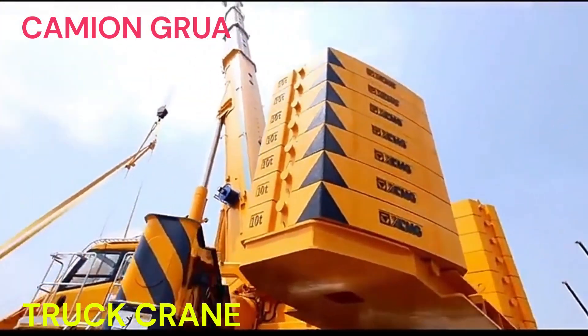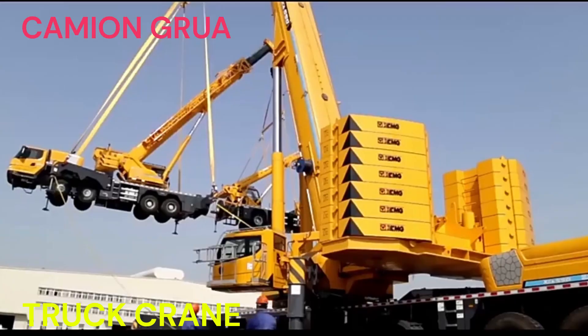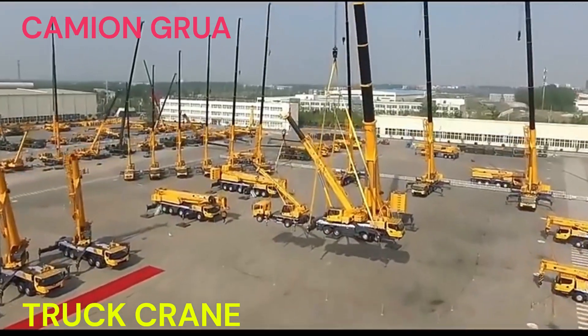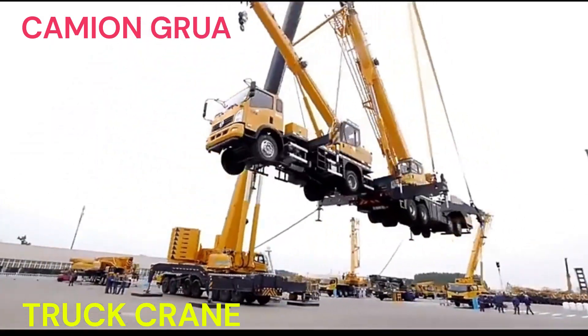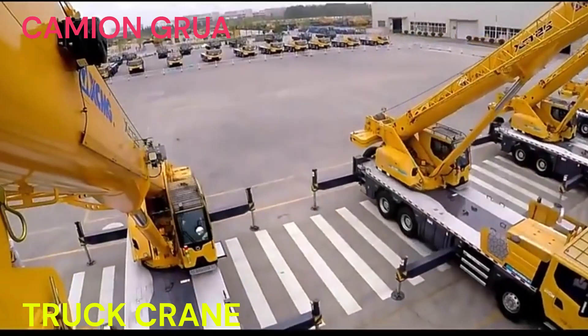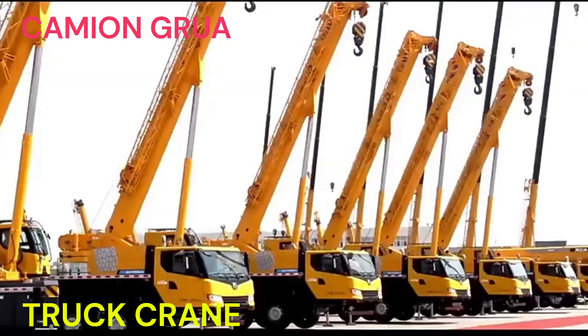Las grúas en los camiones grúa pueden tener diferentes capacidades de carga, alcances y configuraciones, lo que les permite adaptarse a una amplia variedad de tareas, como cargar y descargar materiales pesados, montar estructuras, realizar trabajos de construcción, asistir en el levantamiento de maquinaria pesada y llevar a cabo operaciones de rescate, entre otros.